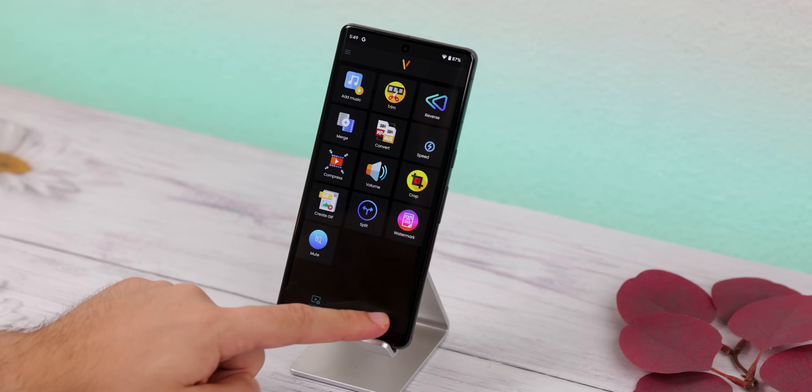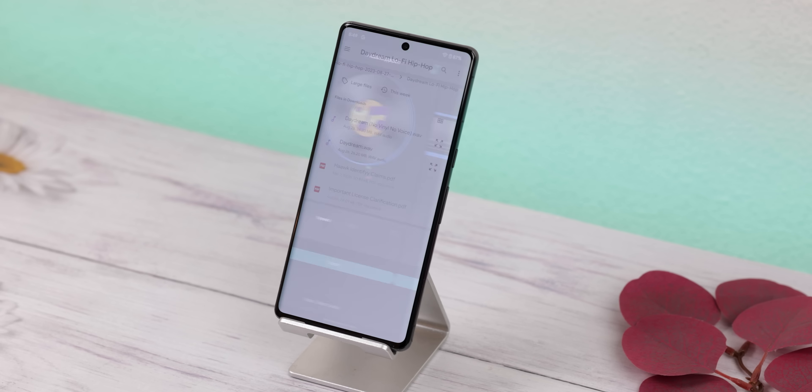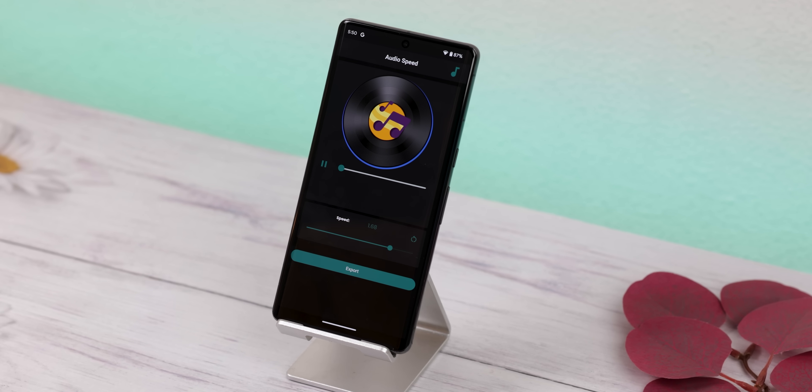And you can also do the same thing with any audio file — trimming it, converting it, merging, changing its speed, etc. The best part is that it's free, has no ads or in-app purchases, so it's a true goldmine.